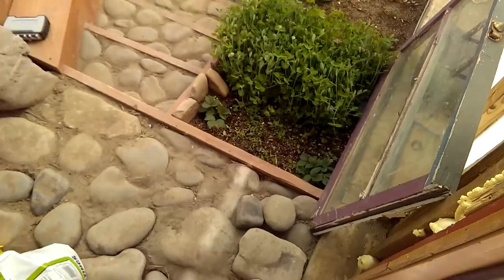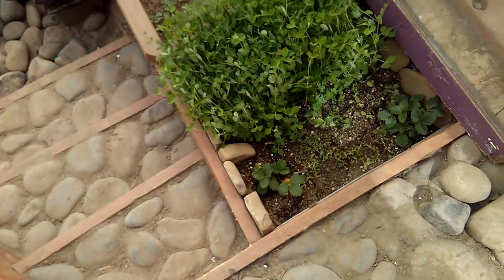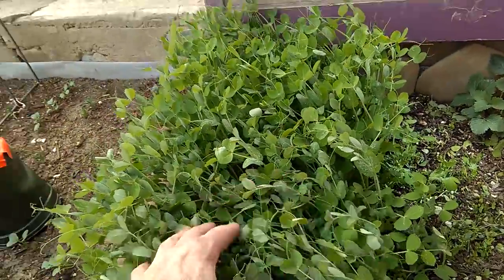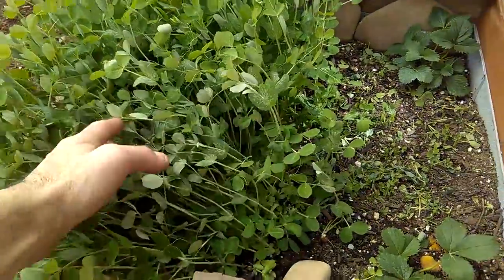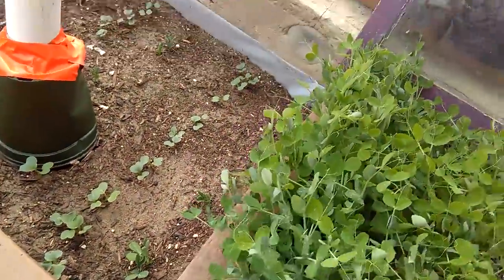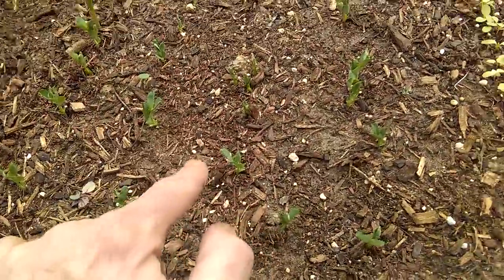Let's check the progress in here. You can see the peas are doing great — we can feed them to the chickens — and our strawberries are doing well. These giant watermelon radishes are coming up amazingly, and we've got Alaska peas coming up in a couple of places as well.